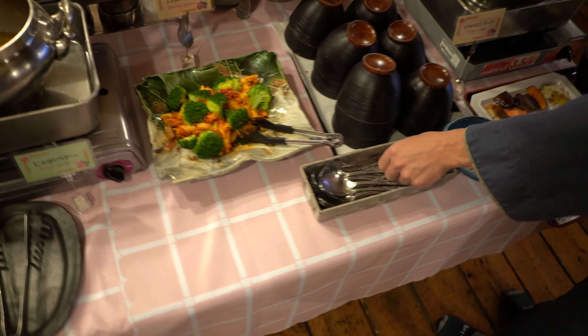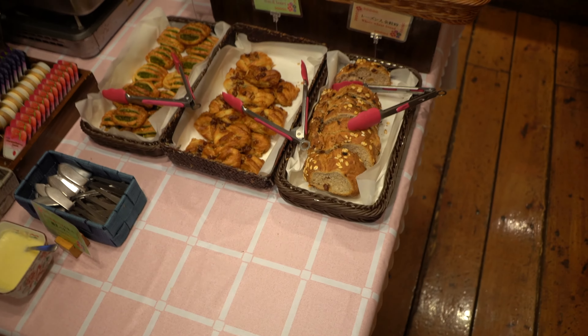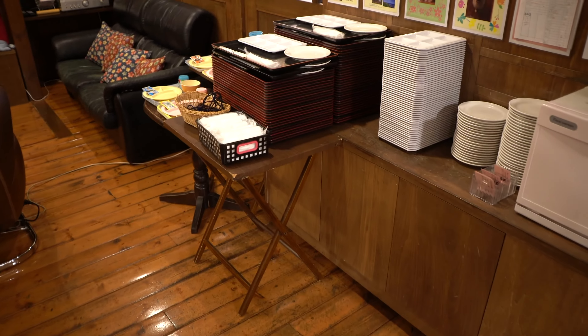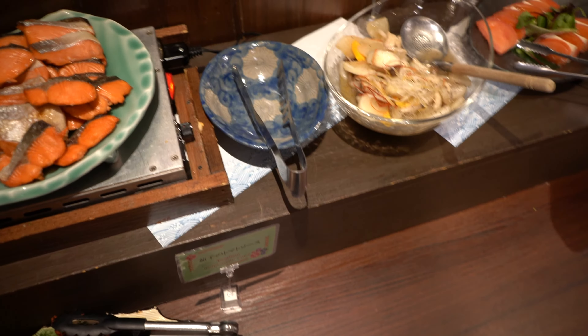There's also a western breakfast area with croissant, coffee, juice, jam, tea, pastries, bread, and meatballs. When you come in, you hand over your breakfast card and then pick up a tray. For the Japanese section, you get tofu, salmon, marinated mushroom, vegetables, and squid. Looks very good!